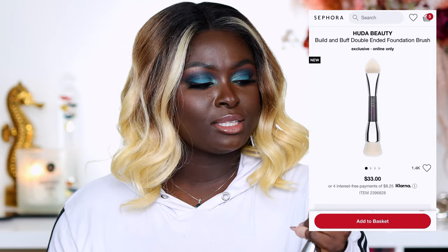Another Huda product I think you should try is this brush. I like that it comes with a foundation side and a concealer brush side — it's soft, very easy to blend products with, and I just like it because it's a duo-sided brush.